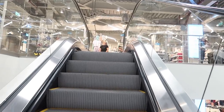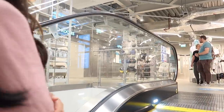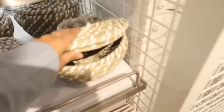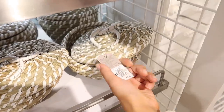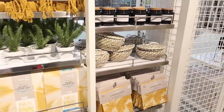We made it to Primark! So we're just going up to Homeware first to see what they have that's new. This is so cool — like a little storage thing. It just reminds me of something that you'd see a snake come out of. How fun though — I like it. I feel like mum would like this section.